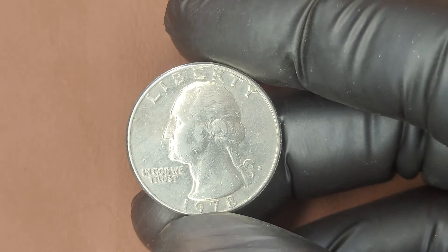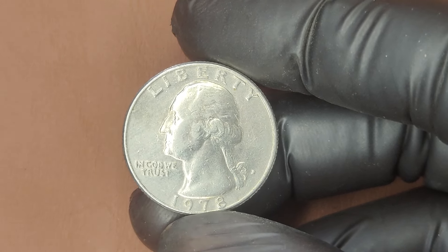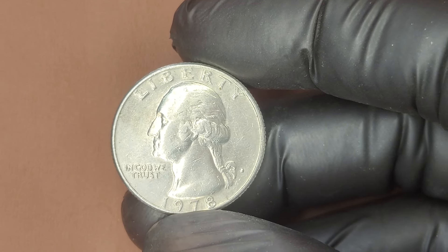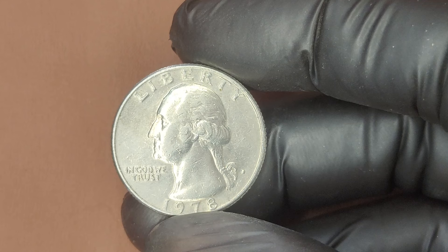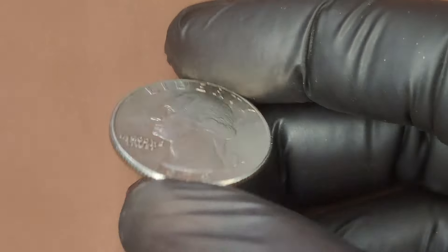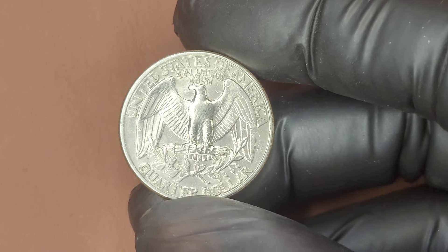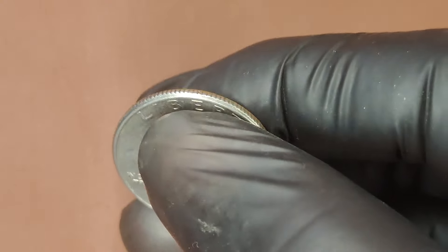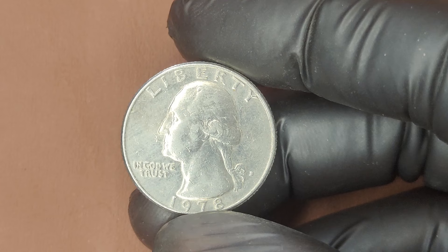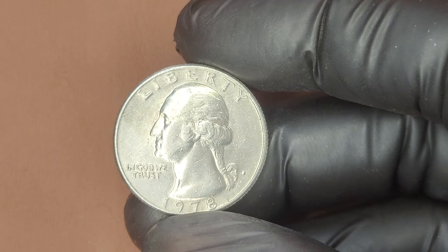Let's talk numbers. While an average 1978 D Quarter in circulated condition might only be worth face value, coins in pristine mint state condition can be worth hundreds, even thousands of dollars. Finding an untouched, high-grade quarter from over 40 years ago is incredibly rare. If you're lucky enough to find a 1978 D Quarter in MS67 condition or higher, it could fetch a substantial price at auction. Some recent sales have seen these quarters going for well over a thousand dollars.